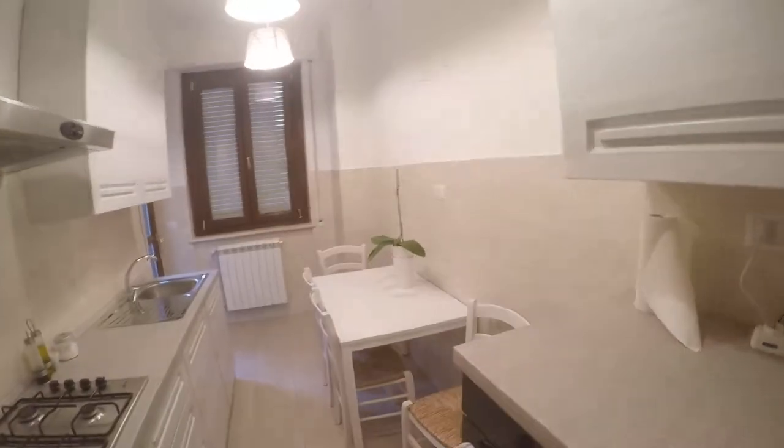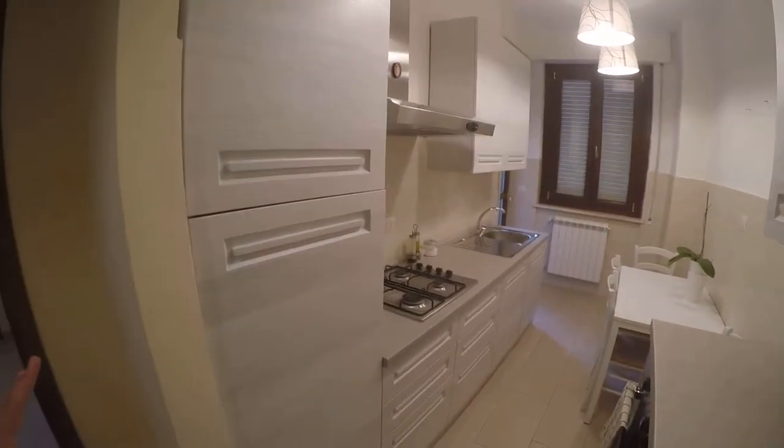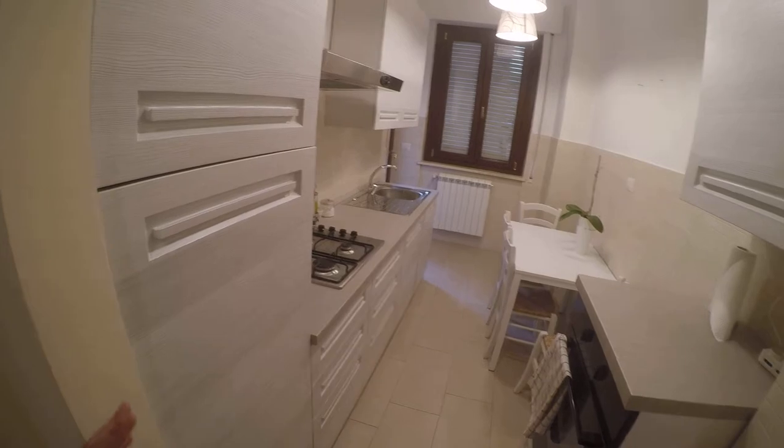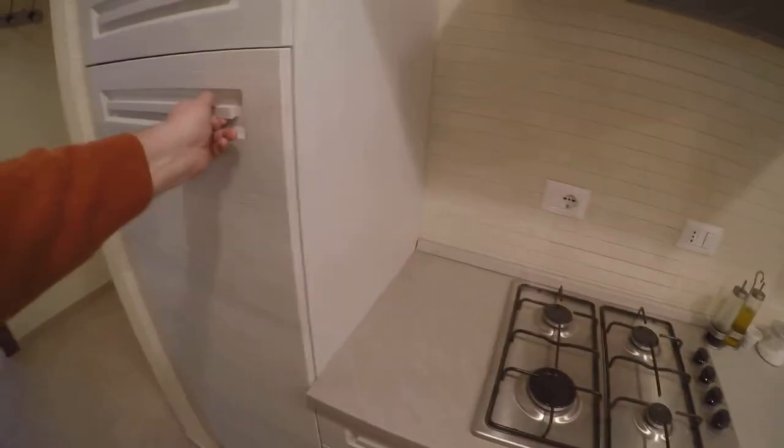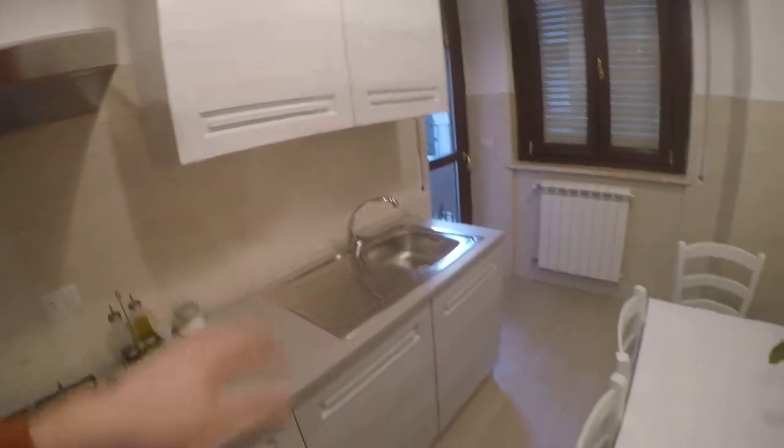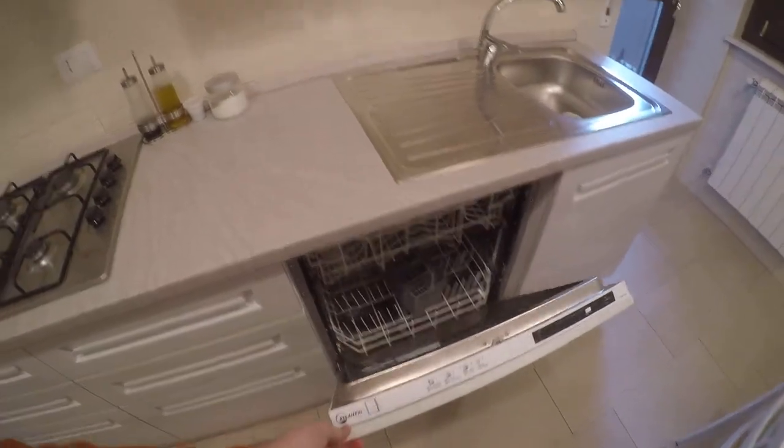Let's check the kitchen first. As you can see, all the furniture and all the devices are brand new, and it's a pretty elegant kitchen. We have an electric oven here, gas stoves, a lot of storage compartments. Here we have a fridge and a freezer on the upper side, the sink, and also the dishwasher — very important. And a dining table here. The kitchen is provided with a small balcony, and there is the natural gas boiler for hot water also.